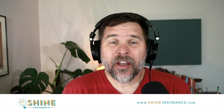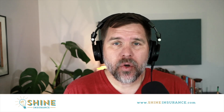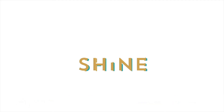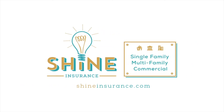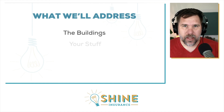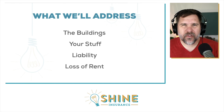Hey there, Jeremy Goodrich here, your real estate insurance guy. Today we're going to answer one of the questions I get the most often: how much insurance do I need for my investment property? When you're asking that question, you're really asking four questions. The first is how much insurance do I need for my building, the next is my stuff, the third is liability coverage, and finally, loss of rent.